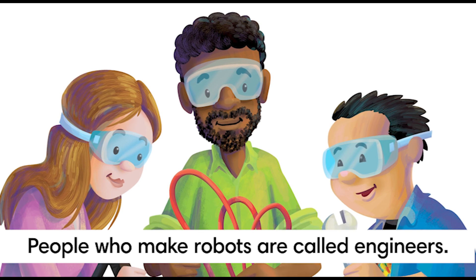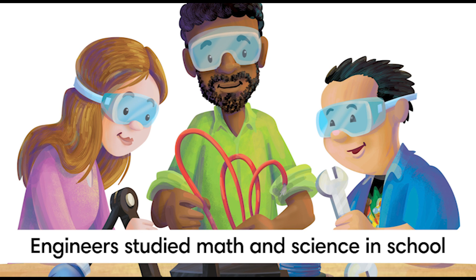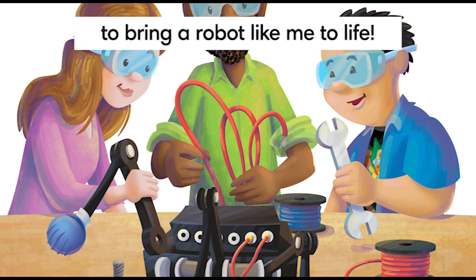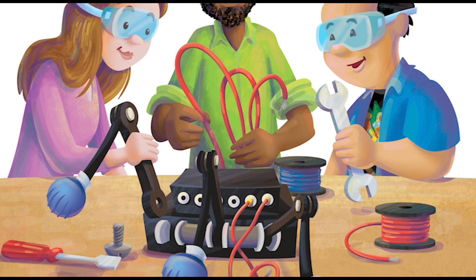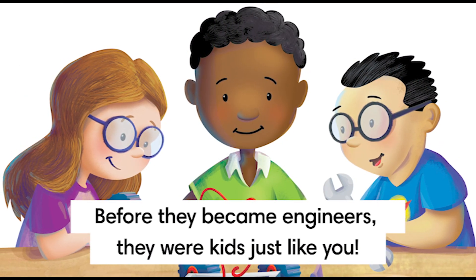People who make robots are called engineers. Engineers studied math and science in school to learn everything it takes to bring a robot like me to life. Before they became engineers, they were kids just like you.